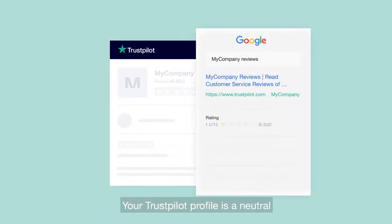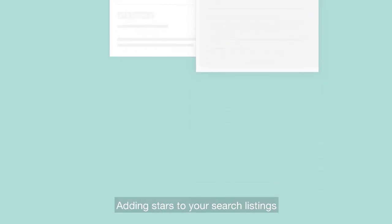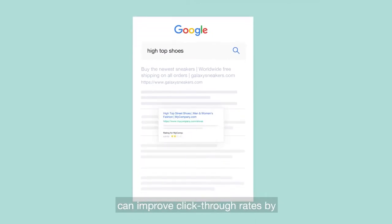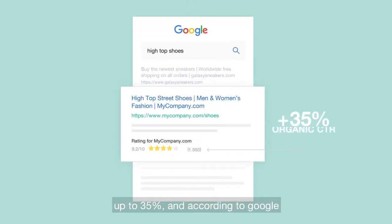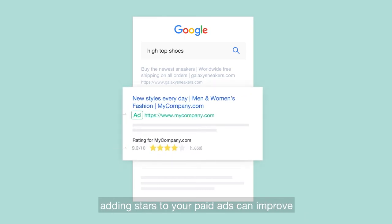Your Trustpilot profile is a neutral third-party source of information that will quickly rank for key search terms. Adding stars to your search listings can improve click-through rates by up to 35%. And according to Google, adding stars to your paid ads can improve click-through rates by 10% on average.